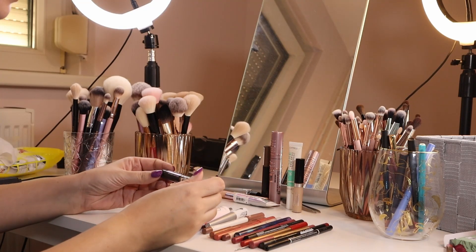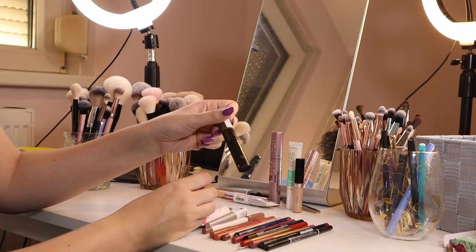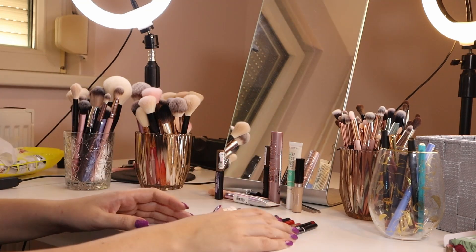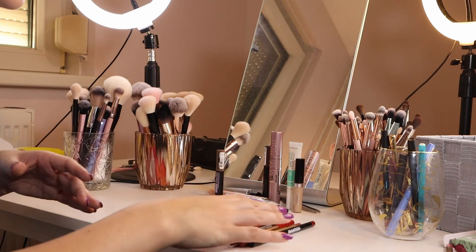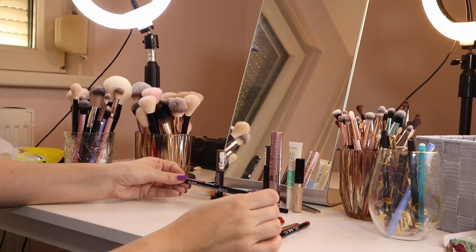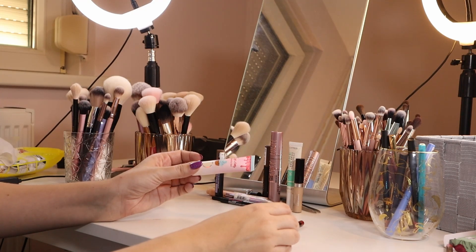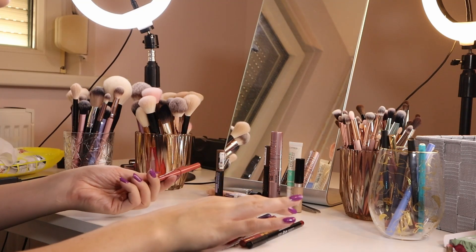The Maybelline Express Brow Fast Sculpt Mascara in Soft Brown — I used to always use this but the Catrice one is a little more user-friendly. I'm going to keep this for a little bit. The Kai 12 Lash Booster — I'm not going to use this, I'm too lazy for a daily lash serum. The micro brow pencil I always use — keeping. The NYX Lift and Snatch in Ash Brown — I don't really use it but I'll keep it a little longer. The Icing Eyeshadow Base by Glam Light — this was way too hydrating for my oily eyelids, getting rid of it.